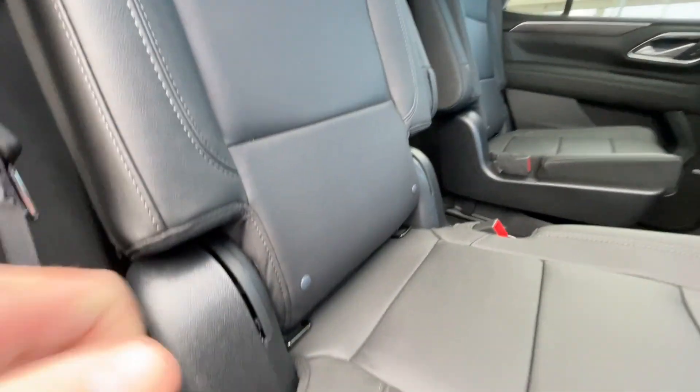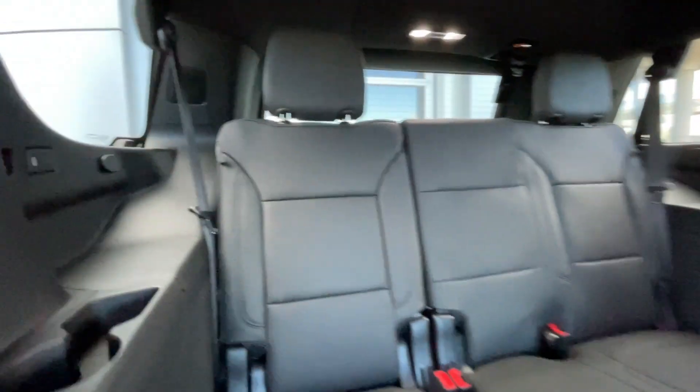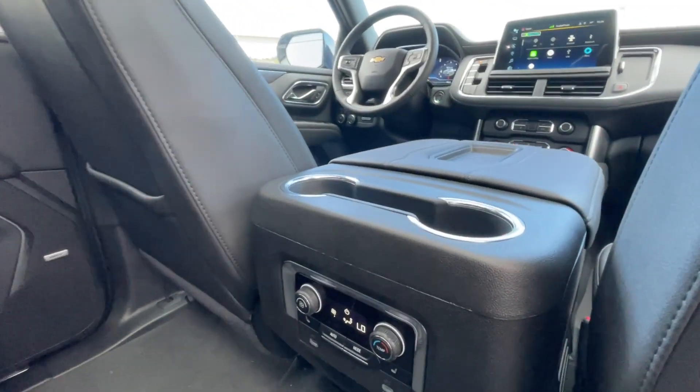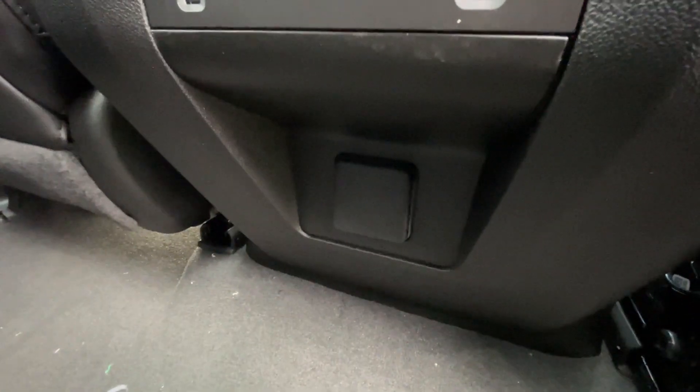Heading back inside the Tahoe, back seats here are car seat-ready and easily collapsible, allowing for plenty of access to your third row. USB-C charging ports are on either side of the vehicle. Bose audio continues throughout the SUV. In the center console, we have two cup holders, the third zone of your tri-zone climate control, two more USB-C charging ports, and a power outlet.